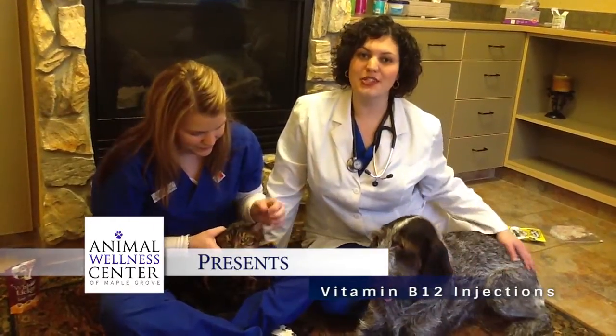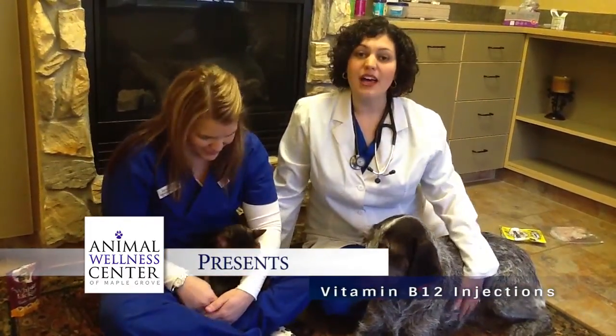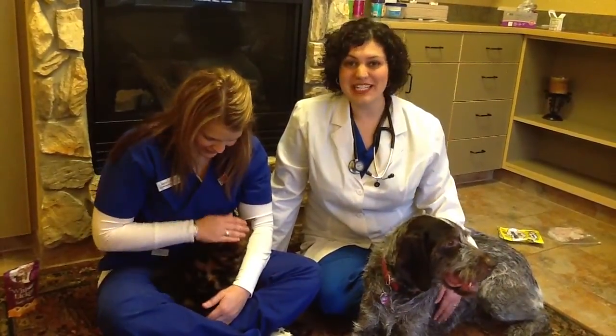Hi, and welcome to the Animal Wellness Center of Maple Grove's YouTube channel. I'm Dr. Ambrose, and this is Sarah, one of our wonderful certified veterinary technicians.